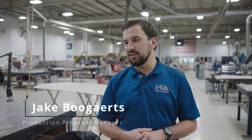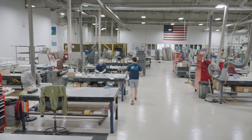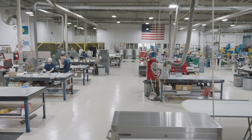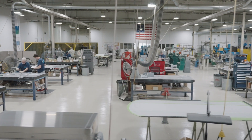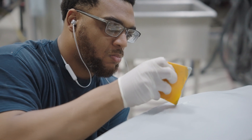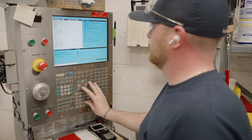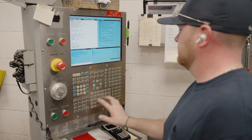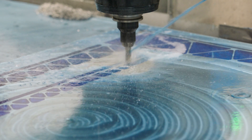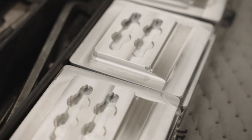My name is Jake Bogarts. I'm the production program manager here at Metro Aviation. This shop specializes in sheet metal, fiberglass, honeycomb, and machine parts — anything from comp panels to floors to medical mounts for defibrillators and heart monitors. In addition to the production of parts here, we also design, engineer, and source a lot of our own components. So if it can be designed here, it can usually be built here.